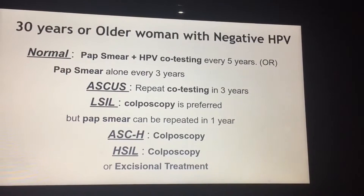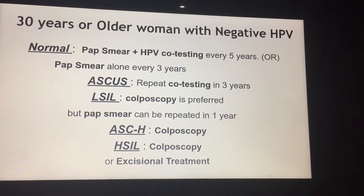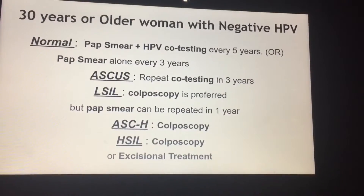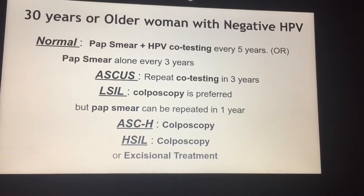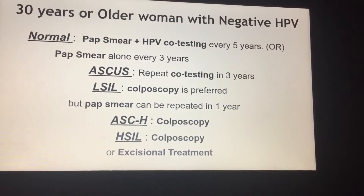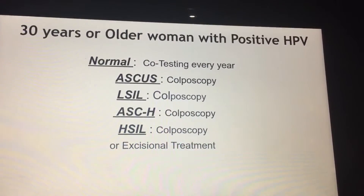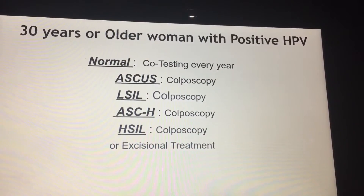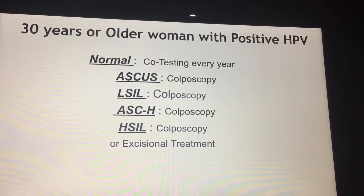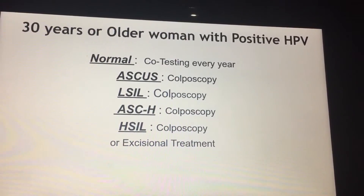When a woman is 30 or older, HPV testing can be offered along with the regular pap smear. If the HPV test is negative and pap smear is also normal, follow-up is increased to 5 years. If atypical cells are seen on the pap smear, do co-testing in three years. For intra-epithelial lesions, colposcopy is indicated, and for high-grade intra-epithelial lesions, excisional procedures are also an acceptable choice. For an older woman with a positive HPV test, check her pap smear annually, since she has high chances of getting cervical lesions. If you see any type of lesion on her pap smear, and because she is already HPV positive, the chances of it being something serious are extremely high — follow up with a colposcopy. And if the lesion is already high-grade, excise it.